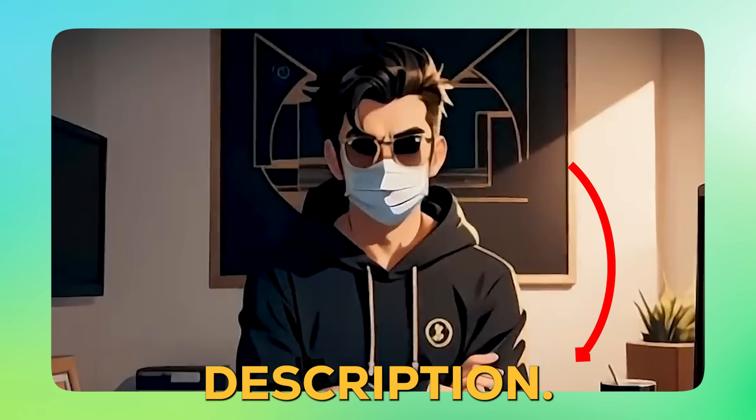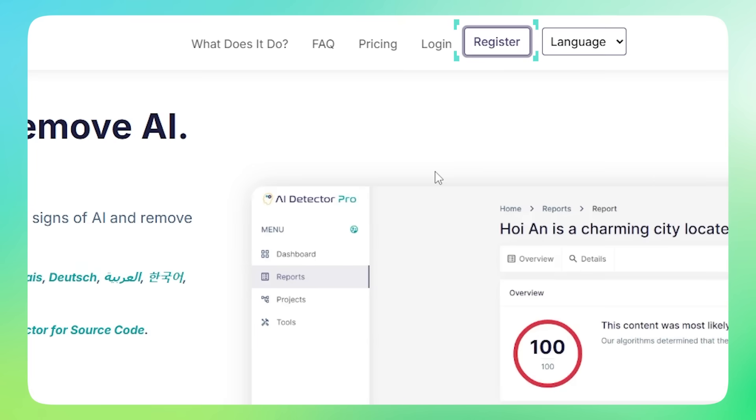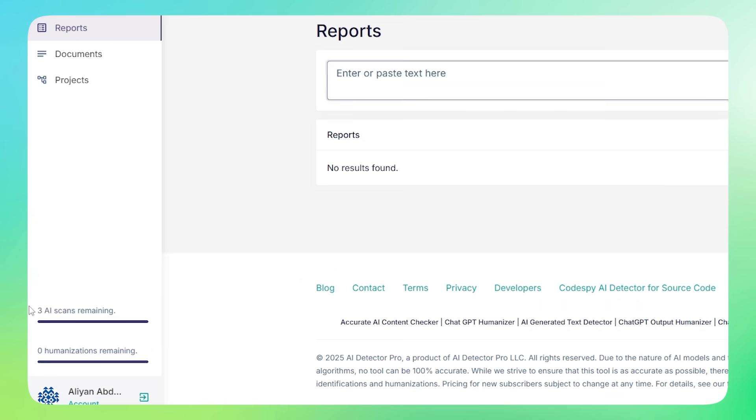Let's get you started. Click the link in the description. Register — it takes like 30 seconds. You'll get three free scans to try it out before paying anything.